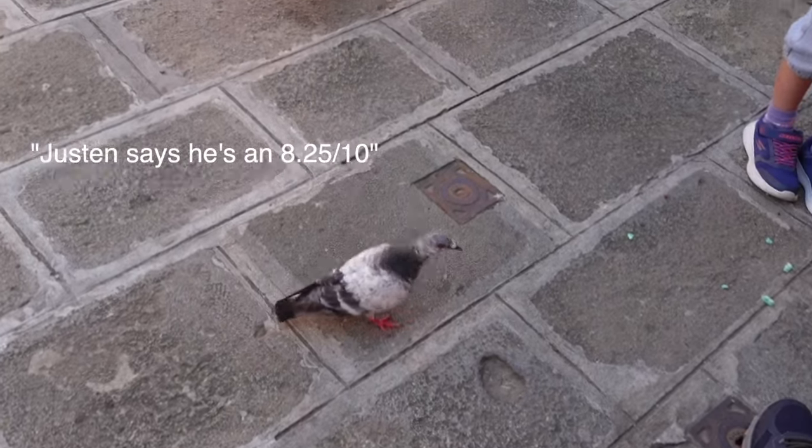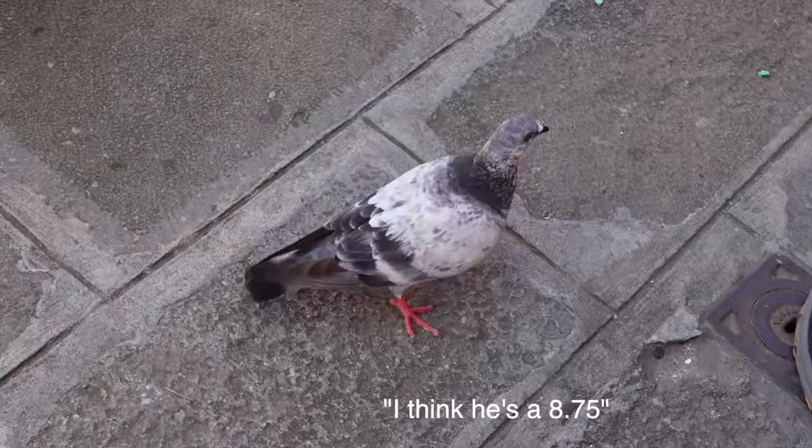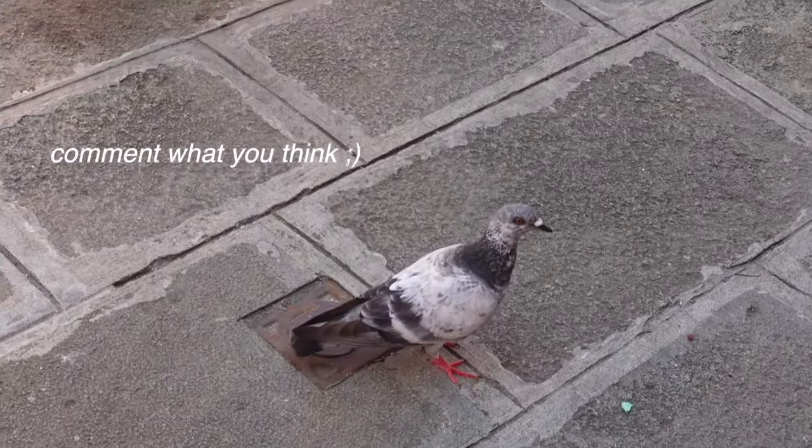Justin says he's an 8.25 for Burano, I think he's an 8.75 — comment what you think! What do you think of Burano, Justin? Big thumbs up for Burano. It's like a more colorful Venice, and it's a little bit more calm — perhaps a lot more calm.